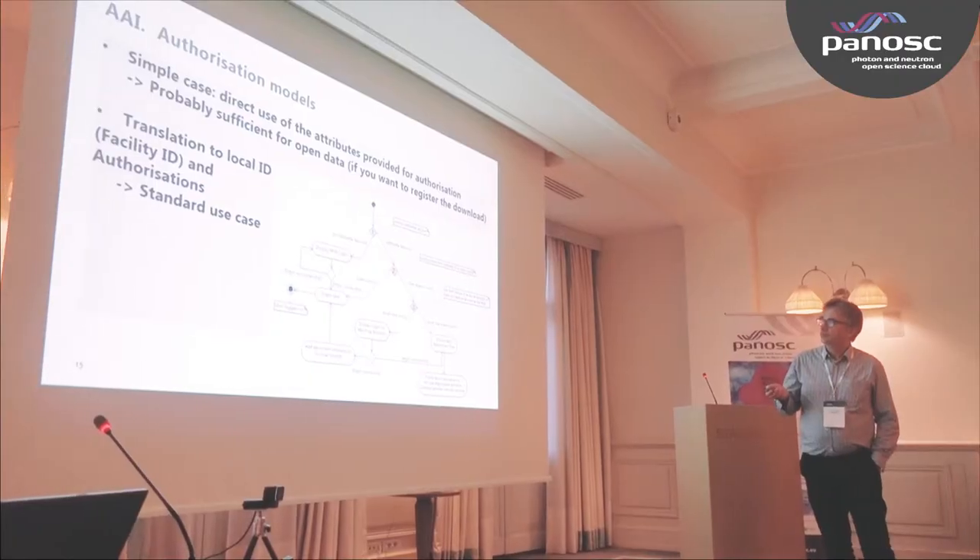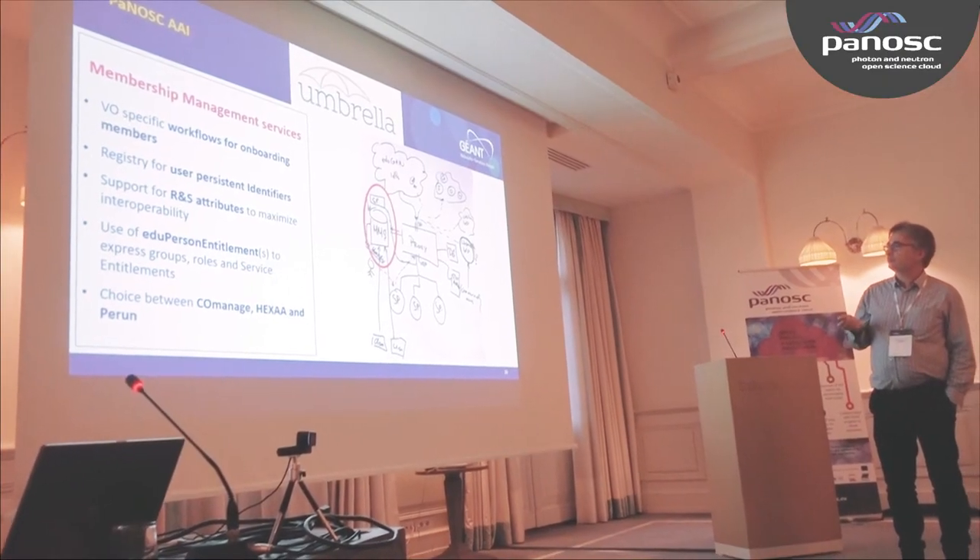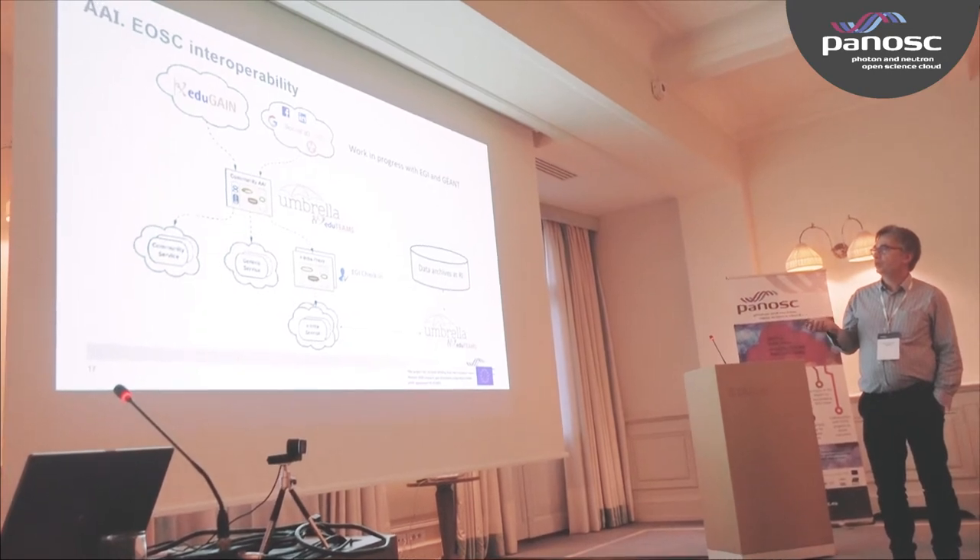The photon and neutron community has had an authorization infrastructure in place since 2012. This is called Umbrella ID. From the beginning, Umbrella ID has been designed to simplify the life of our users. This is really our target — having something simple for the users where they can authenticate themselves and get access to the resources they need as seamlessly as possible.